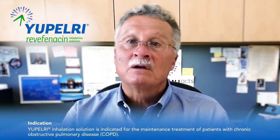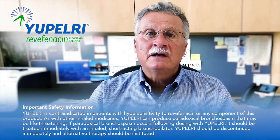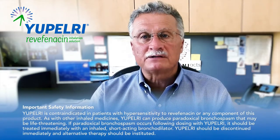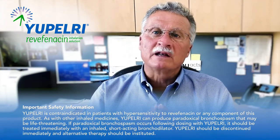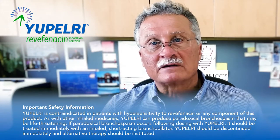Because of his coordination issues, no history of glaucoma or visual impairment, and a positive response to nebulized therapy in the hospital, I decided that Harry should continue using a long-acting nebulized therapy after discharge, and that he was an appropriate candidate for treatment with UPELRI. UPELRI is contraindicated in patients with hypersensitivity to revefenacin or any component of this product. UPELRI should not be initiated in patients during acutely deteriorating or potentially life-threatening episodes of COPD or for the relief of acute symptoms. Acute symptoms should be treated with an inhaled short-acting beta-2 agonist.